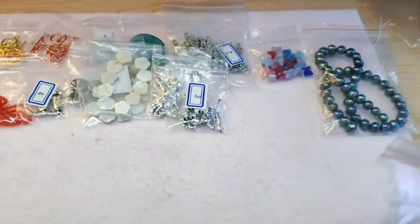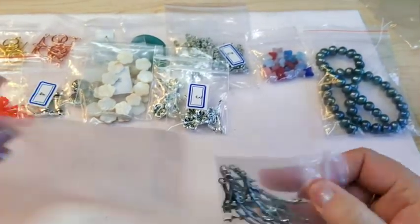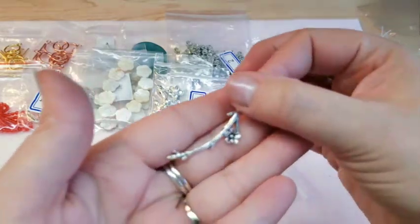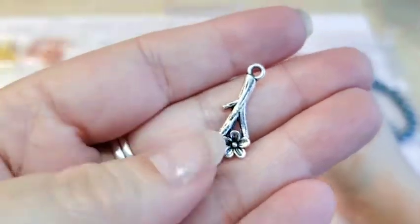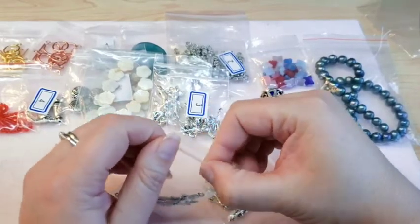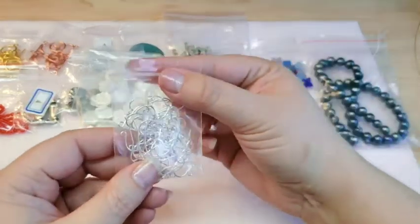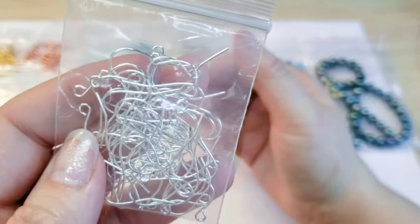These weren't in March's Bead Box but they're similar to ones that were. They were on the website and I just love them — these are little floral branch findings. They came four in a pack for 99 cents and I ordered two packs. They'll be great for little dangly earrings or whatever.